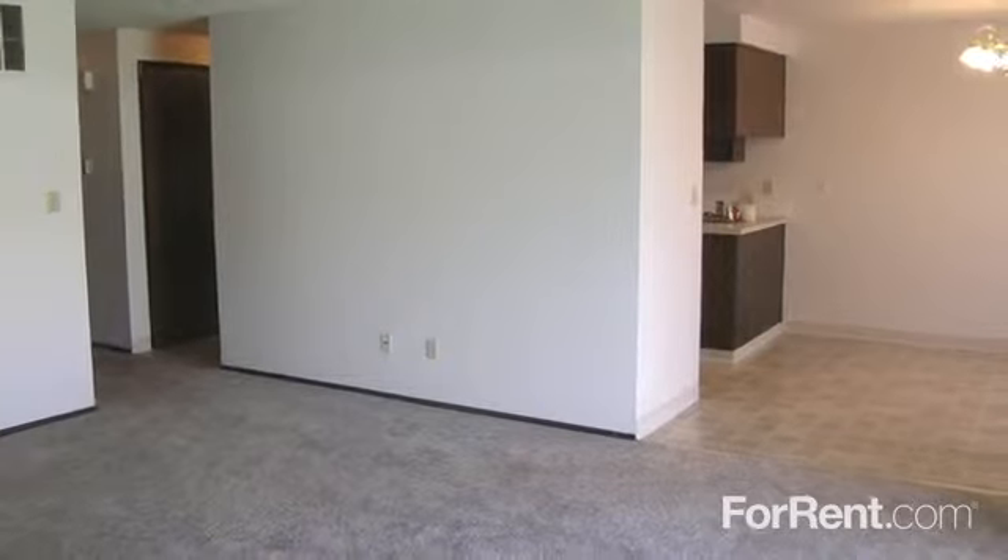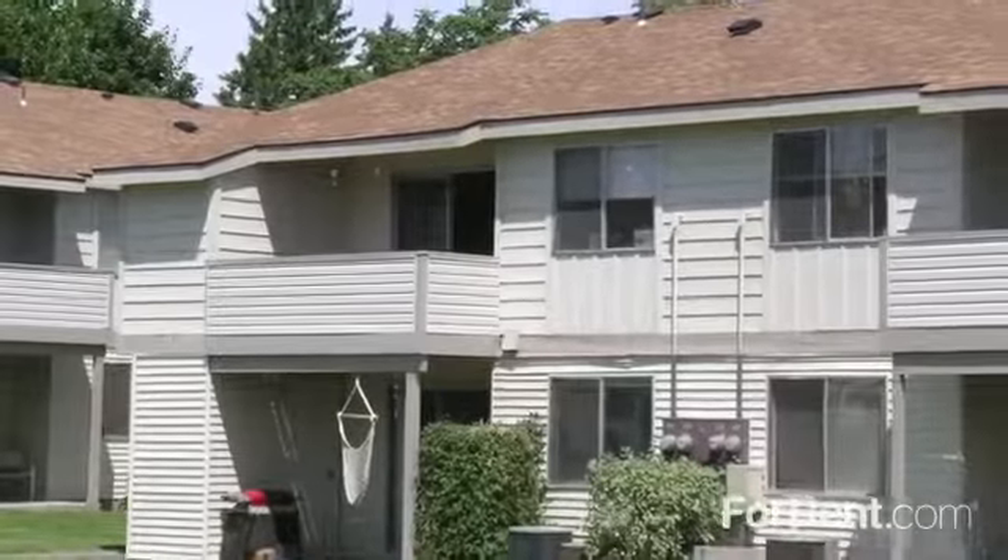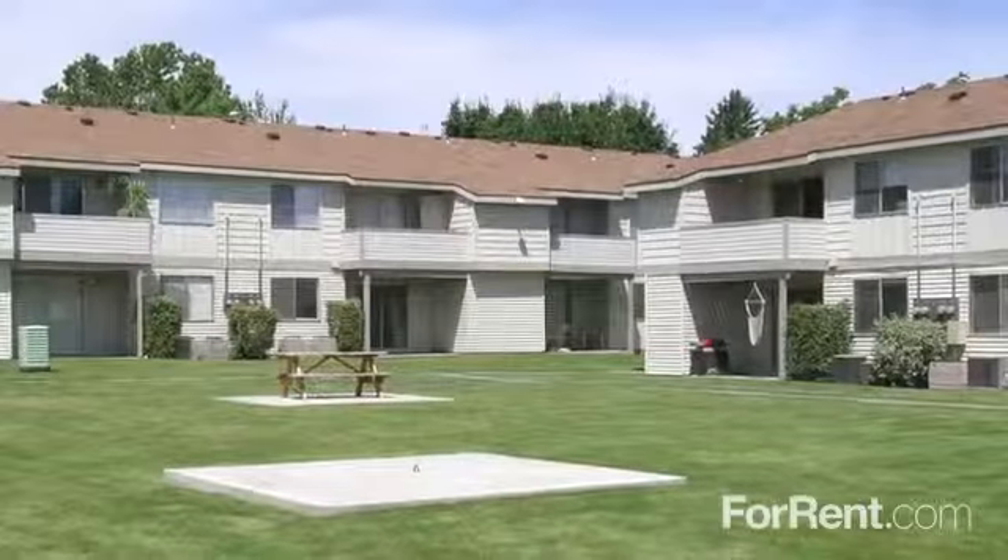Whether you're unwinding after a long day in the large living room or enjoying morning coffee out on your private patio, Phoenix Manor is the place to be.